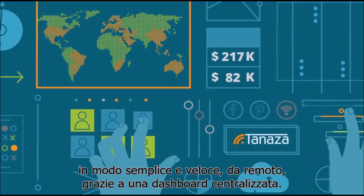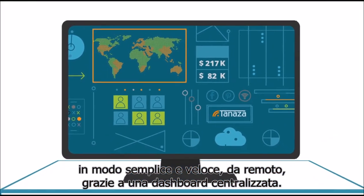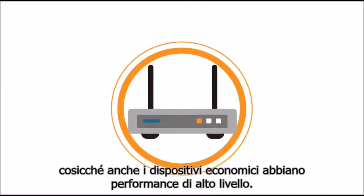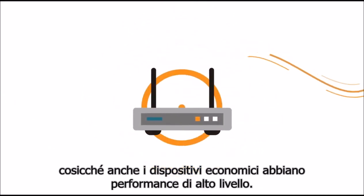remotely, quickly, thanks to a centralized dashboard. Tenaza literally supercharges hardware so that even the most basic devices can deliver high-end performance.